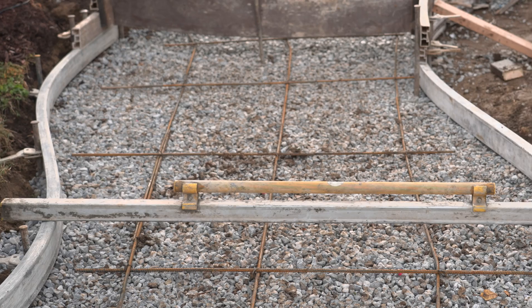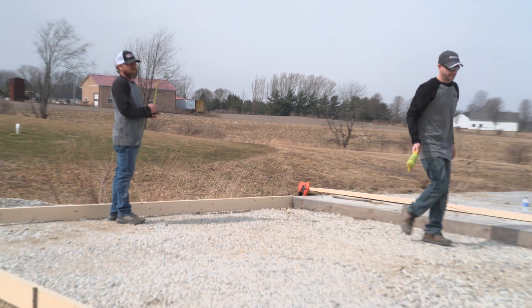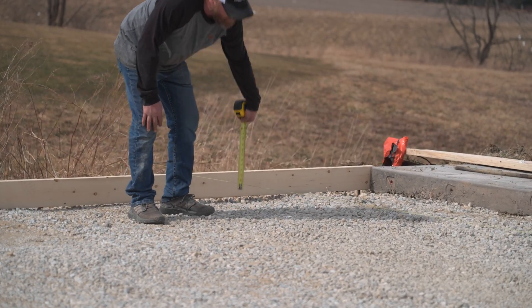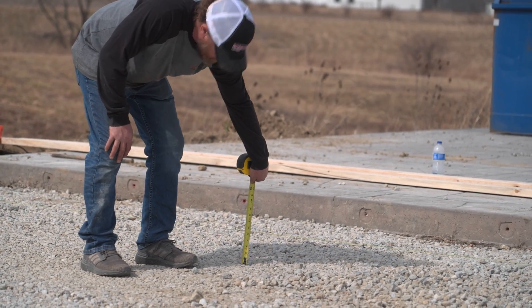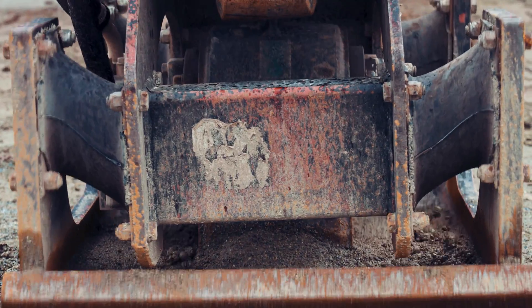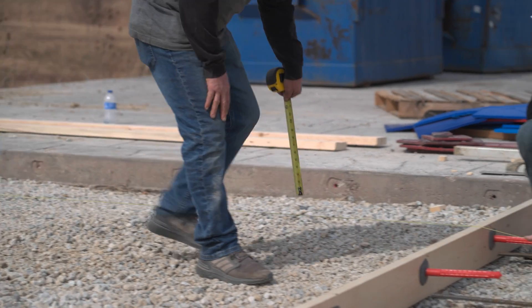If you're pouring a sidewalk or a really small slab, just set your screed board or a straight two-by-four on top of your forms and measure down to check the grade. For larger areas, take a mason line, stretch it across the top of the forms, and do the same thing — just make sure you pull the string nice and tight so it doesn't sag. Once you have everything to grade, run a compactor over the entire area to minimize settling later. You can recheck the grade after compacting just to make sure you're still at the proper depth.